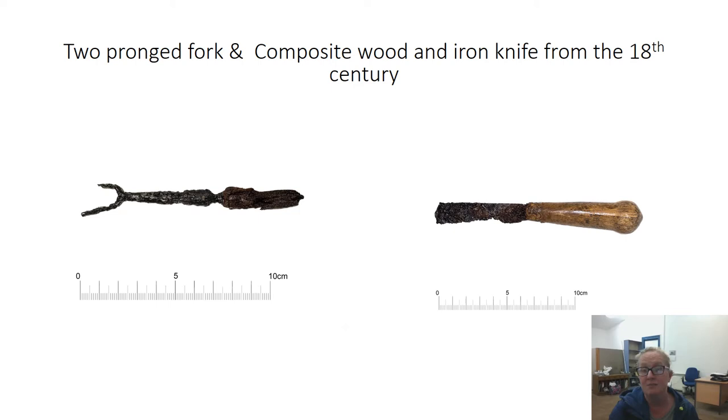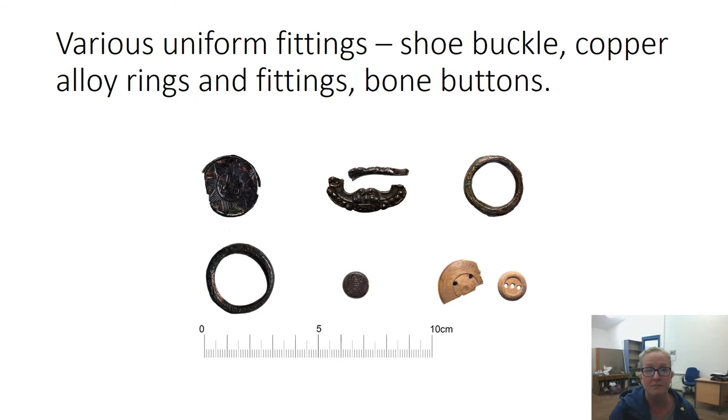The gun would have been fired when the powder in the pan was lit by a spark from flint, or possibly a piece of chert — we also got a small piece of chert from the phase two excavations which we think may have been used for this purpose. We also got these cutlery items: a lovely wooden handle still surviving on an iron-bladed knife, and a fork with elements of a wooden handle — both dating from the 18th century. We also got various uniform fittings: what we think is probably a shoe buckle, copper alloy rings which probably formed part of the uniform or horse equipment, lovely little bone buttons, and a tiny inscribed copper alloy mount.